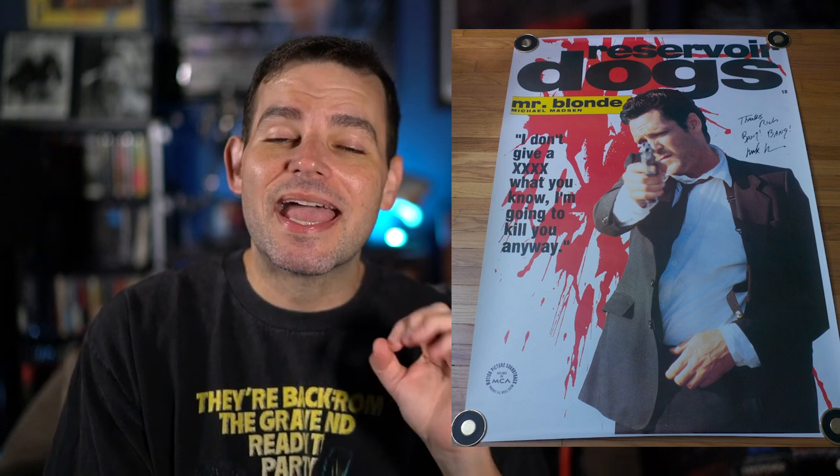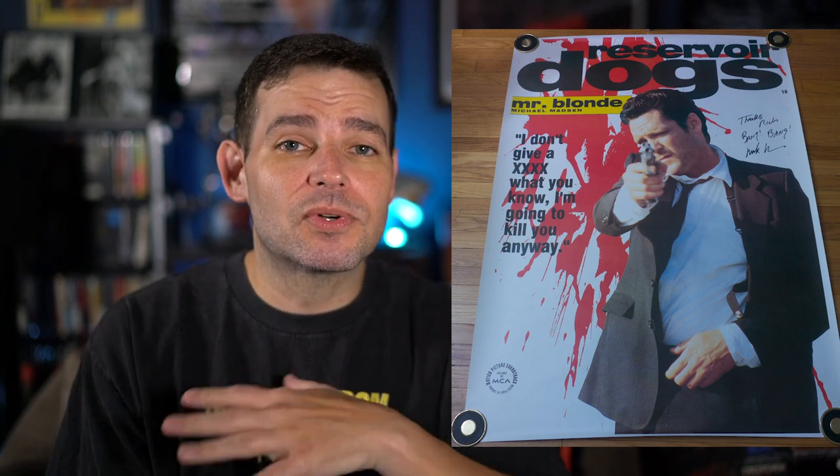However, I do have two original ones from the UK release — they did these character posters for Reservoir Dogs. First up is Mr. White, which is Harvey Keitel's character. This is a bit of a smaller poster, but still a very cool one to have. Next is Mr. Blonde, which is Michael Madsen's character — this one is huge. I met Michael Madsen years ago and had him sign it, and when he saw me unroll it, it blew his mind.